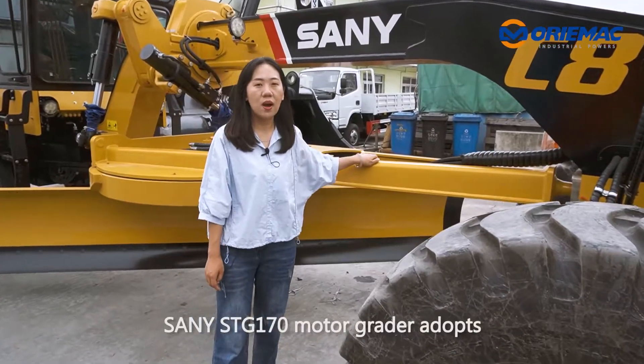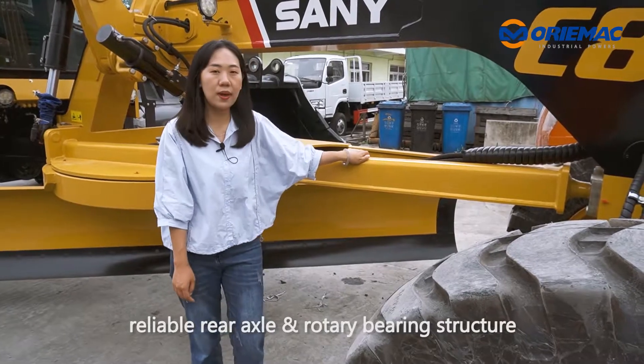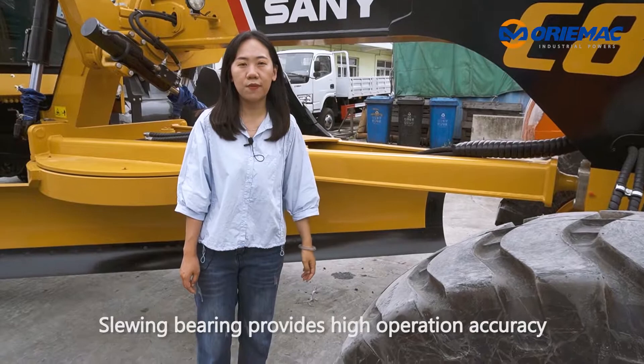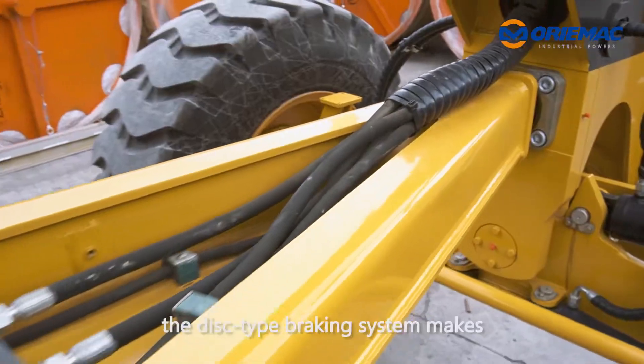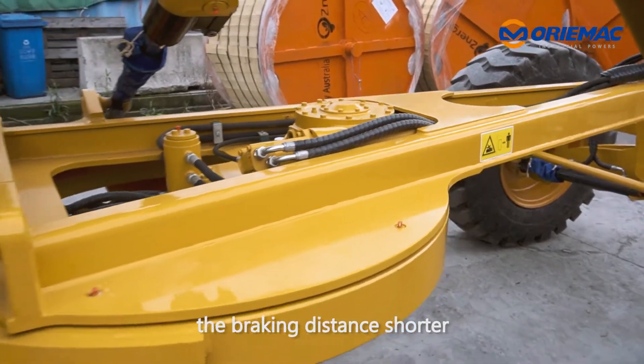Senni STG 170 motor grader adopts reliable rear axle and rotary bearing structure. Slewing bearing provides high operation accuracy. Besides, the disc-type braking system makes the braking distance shorter.